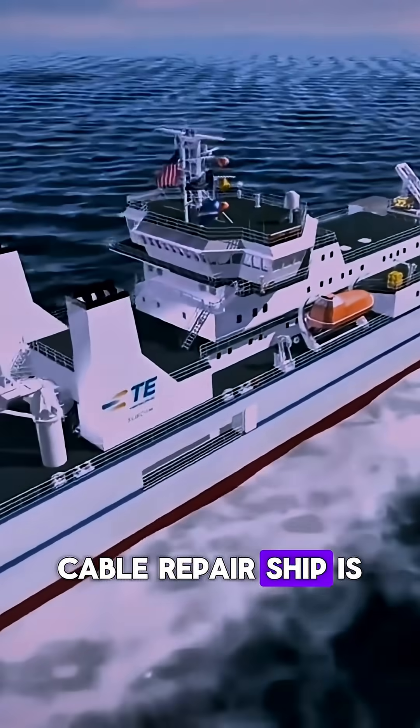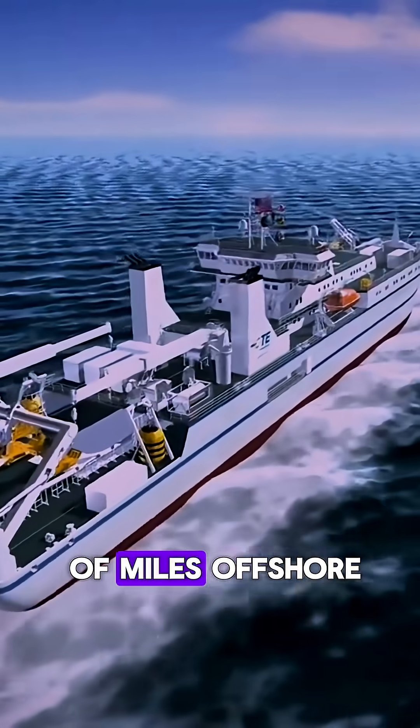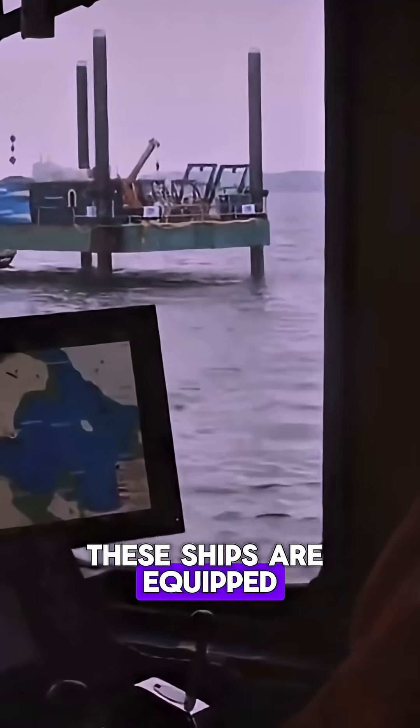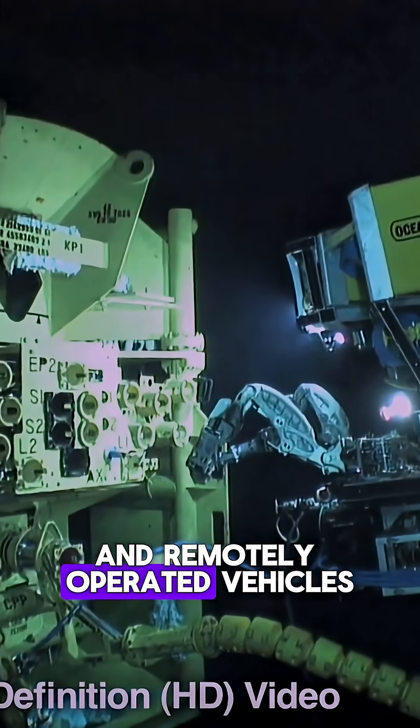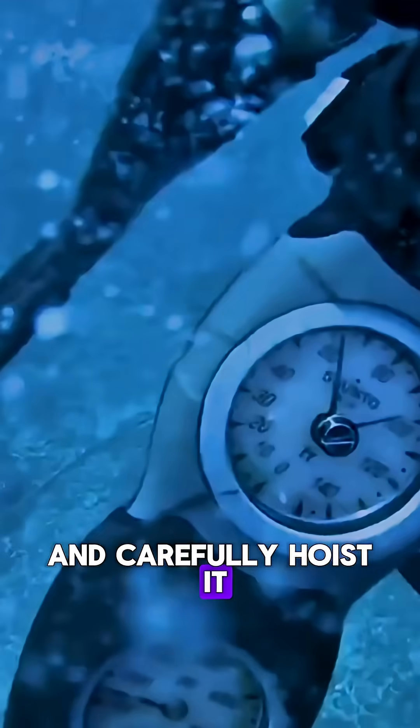A specialized cable repair ship is then dispatched to the location, which could be hundreds of miles offshore. These ships are equipped with grappling hooks and remotely operated vehicles, or ROVs. The grapnel is lowered to the seabed to snag the cable and carefully hoist it to the surface.